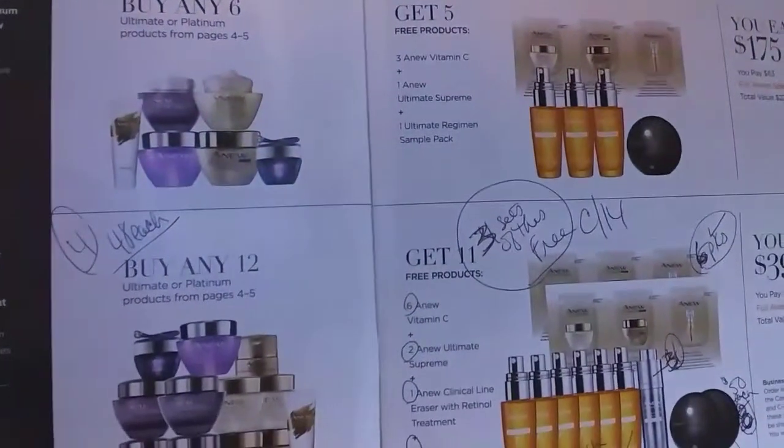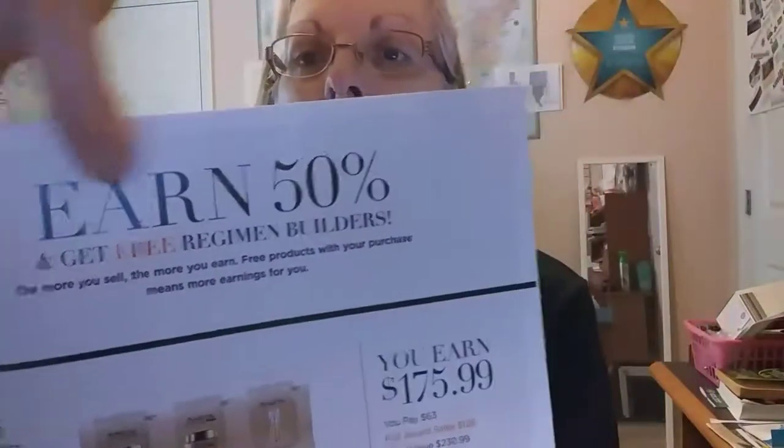Campaigns are flying by for me right now and I didn't go through the book quickly enough to take advantage of the special offer to get extra products. If you bought six Anew products, not only will you get the free vitamin C, but you also get free samples — you'll actually get the Ultimate Supreme, which is a $50 product. Look at page eight and nine of your campaign 14 demo book, and it also shows 50% earnings.